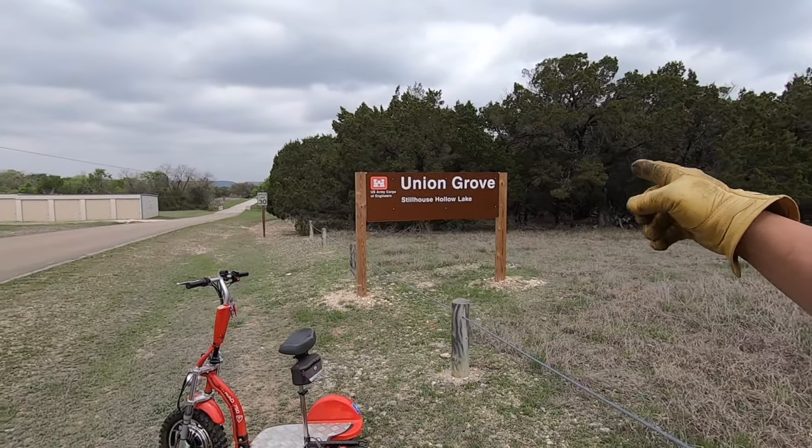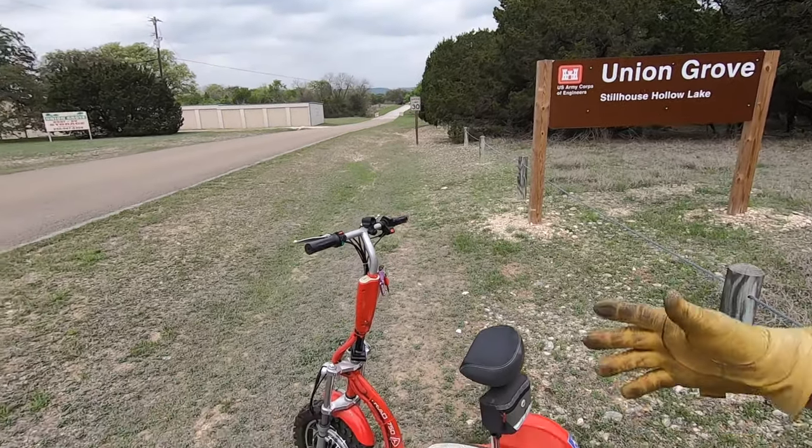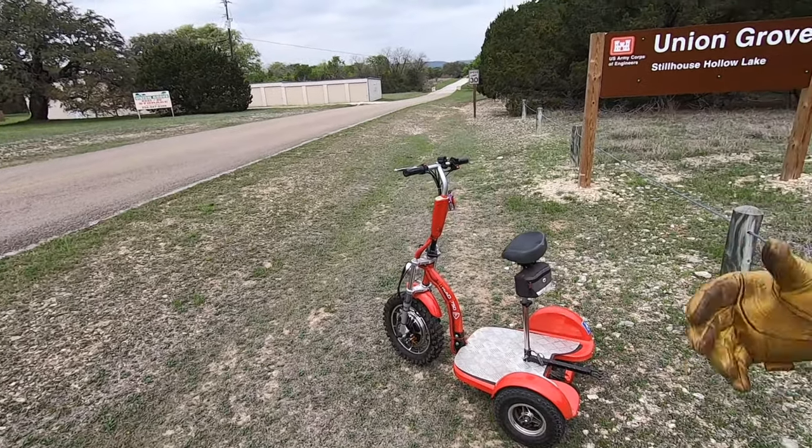Howdy YouTube, Dude RV here! Thanks for stopping by. I'm out here wandering around in Central Texas today and I find myself at Union Grove Corps of Engineer Park on Stillhouse Hollow Lake, and yes indeed I do have the scooter back in action. Thanks to Rabbi Jesus.